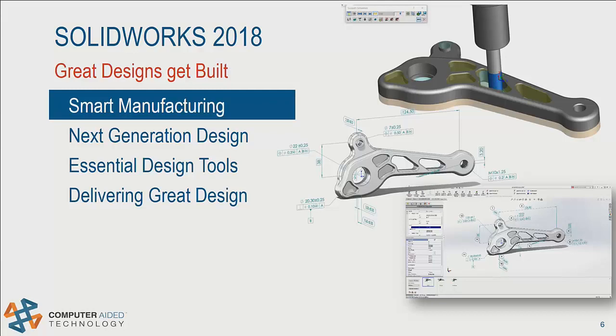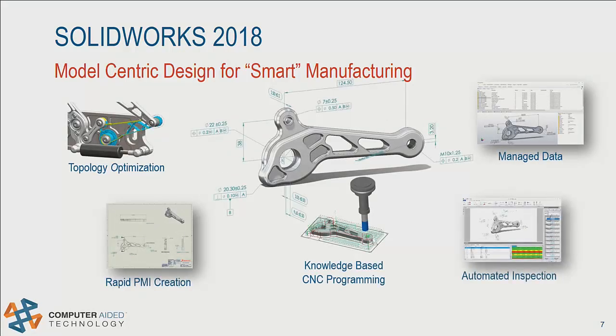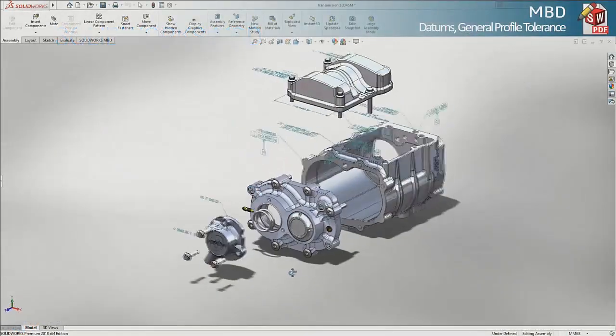Let's dive right into the first topic: smart manufacturing. In 2018, SOLIDWORKS puts the model at the center of your design and manufacturing process, providing a single source of intelligent information. One way we do this is with MBD, our model-based definition tool. This has been around inside of SOLIDWORKS for a few releases now, and it really helps you get your products to manufacturing faster. Model-based definition in 2018 is more powerful than ever. Let's take a look at these enhancements.